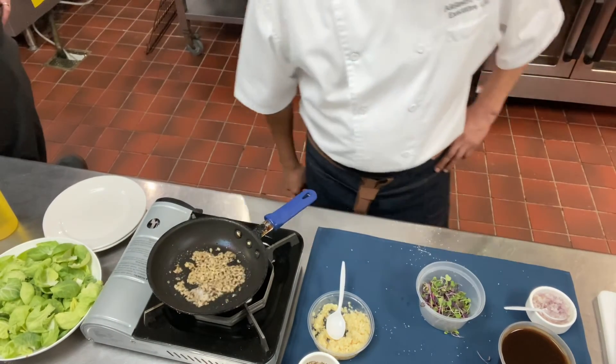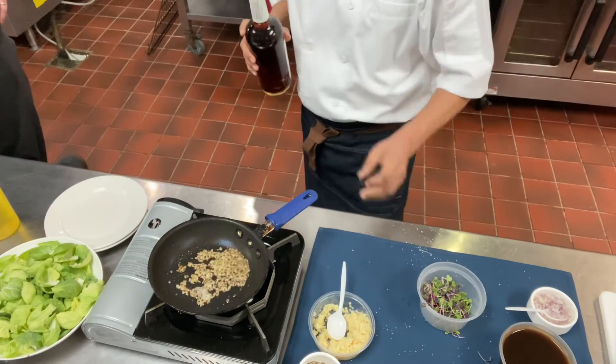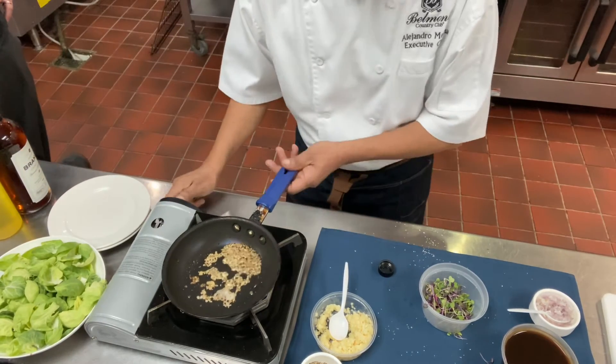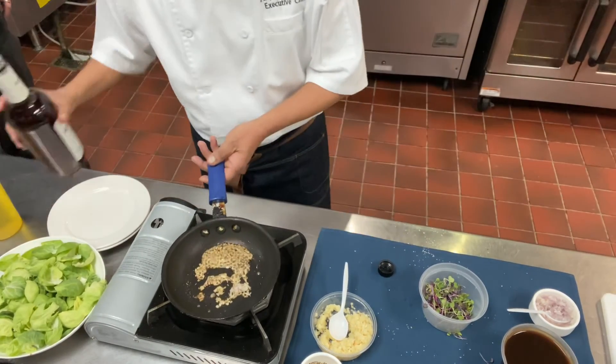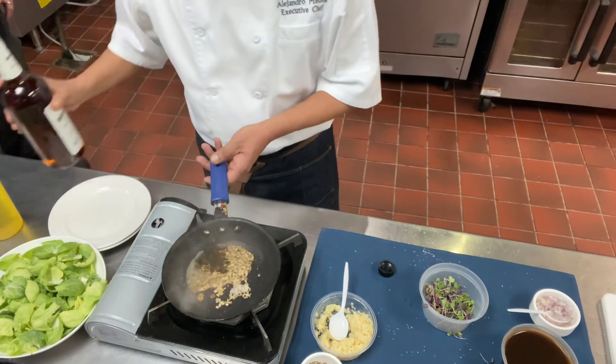Now let's add some brandy. Be careful in this step — at home, I like to turn the heat off before you add it. About one tablespoon — be careful.